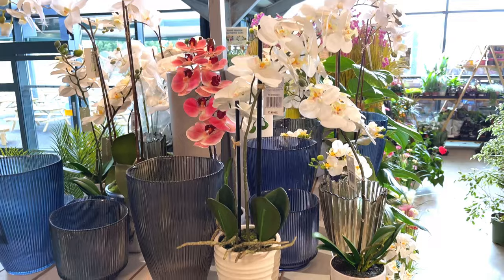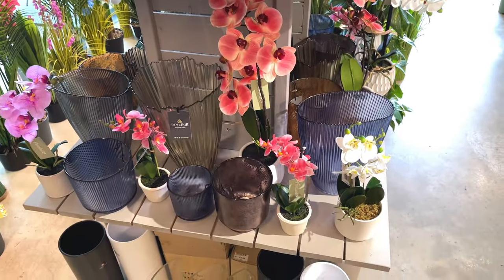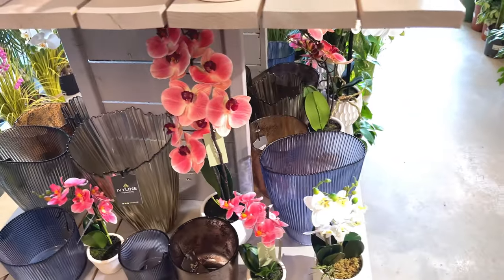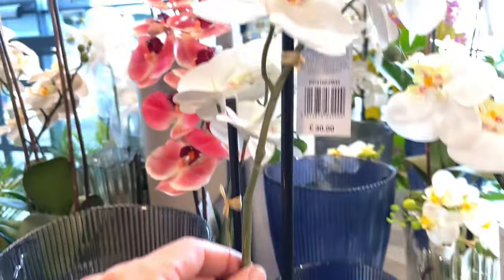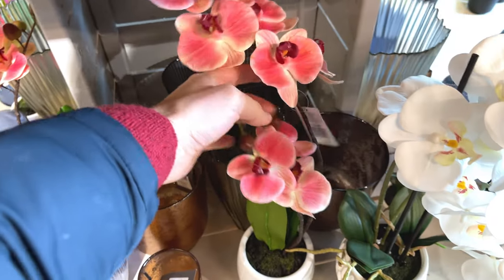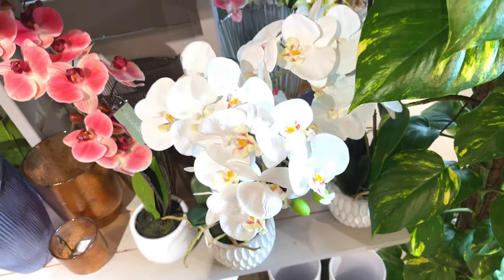Looks like there's some orchids up here. I don't have any orchids in my house - it's always a challenge to get them to flower again, to bloom again, so I tend to avoid them. £30 for that white one, very pretty. £25 for that pink one, very nice.